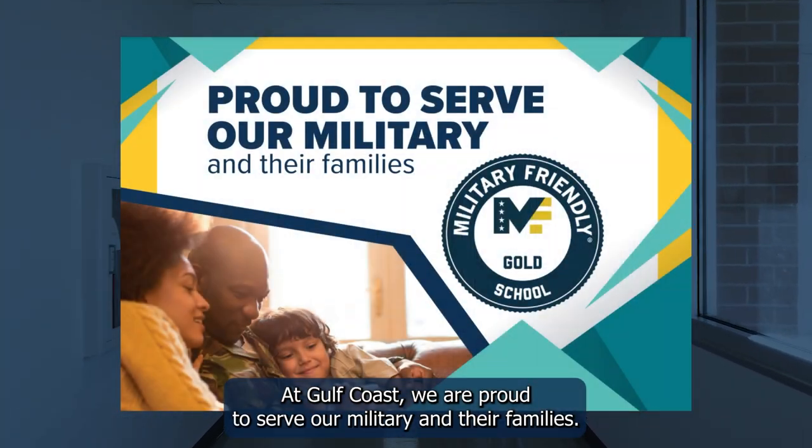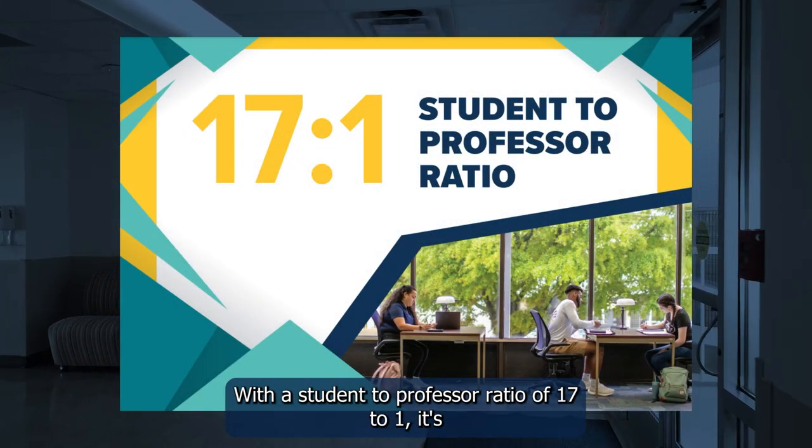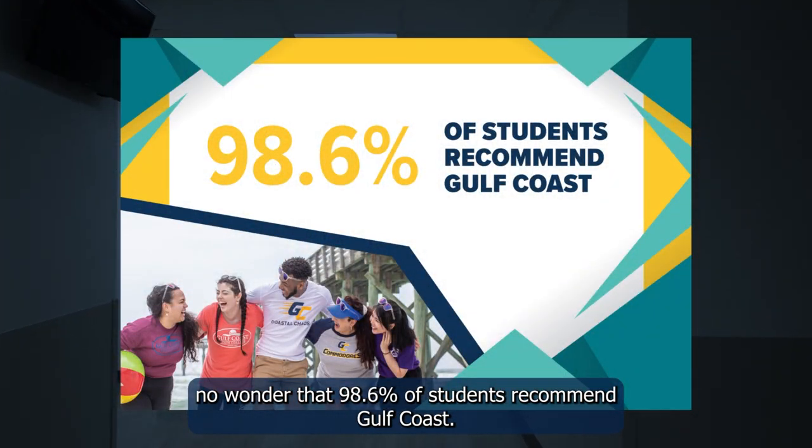At Gulf Coast, we are proud to serve our military and their families. With a student-to-professor ratio of 17 to 1, it's no wonder that 98.6% of students recommend Gulf Coast.